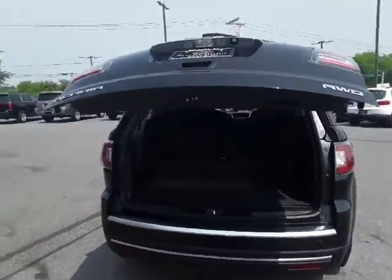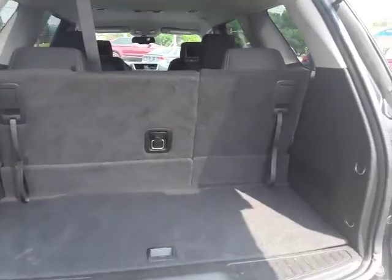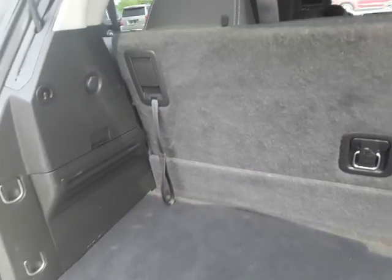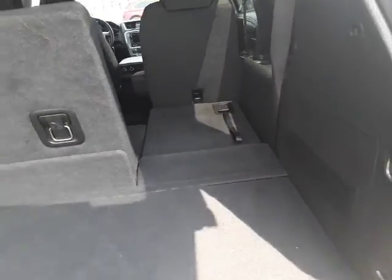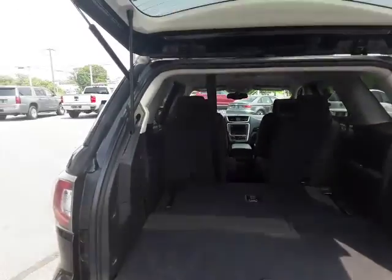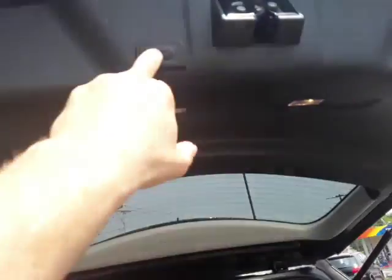As mentioned, it does have a power gate so you can open that with the remote, with a button up front, or by coming back and squeezing the handle. The third row seat is simple to fold down and goes nice and flat — you can do both sides. You can close the hatch using the button on the remote or the button on the gate.